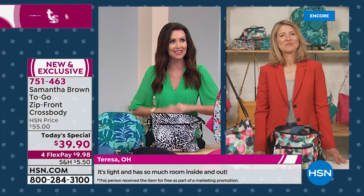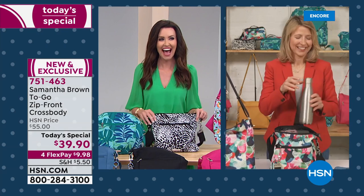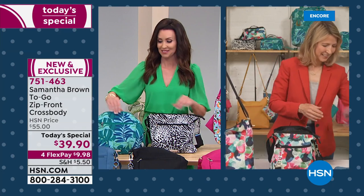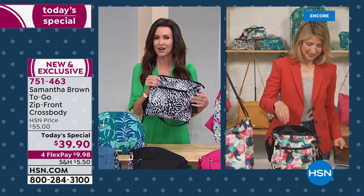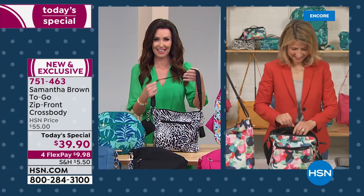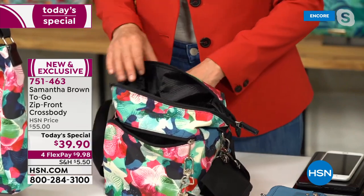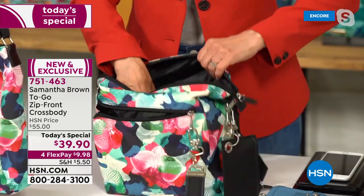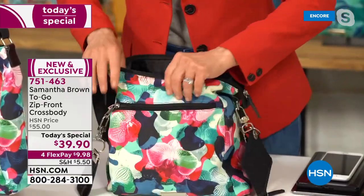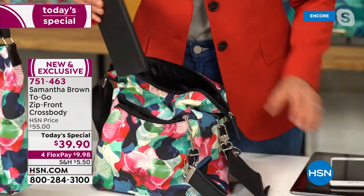A caller, Robbie from California, picked up the today's special crossbody in the animal print for her daughter who loves animal print. Robbie also picked up face masks, noting the animal prints are spot on, perfect, washable, and cute. Samantha relates, noting her family in California is still wearing face coverings everywhere. Robbie got the bag as a surprise gift for her daughter who's had a difficult year.